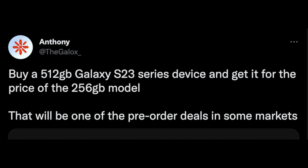So here, this is a couple of tweets coming from Anthony of the Galox. The first one is that if you buy a 512 gigabyte S23 series device, you're going to get it for the price of the 256 gig model.